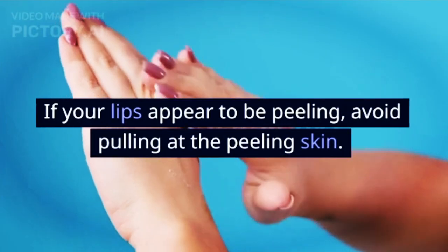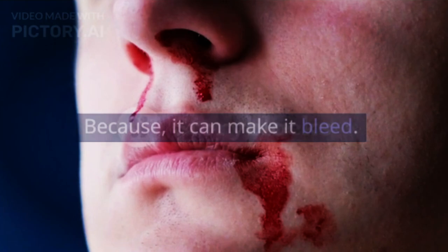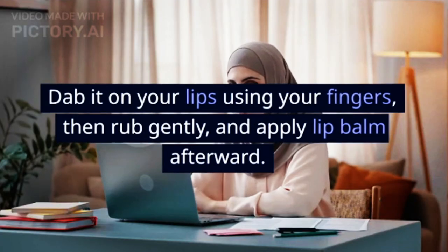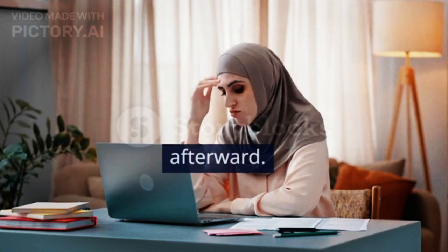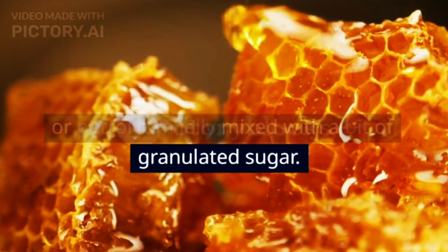If your lips appear to be peeling, avoid pulling at the peeling skin, because it can make them bleed. The solution: use a lip scrub to remove dead skin cells. Dab it on your lips using your fingers, then rub gently, and apply lip balm afterward. You can even make your own scrub with honey or petroleum jelly mixed with a bit of granulated sugar.